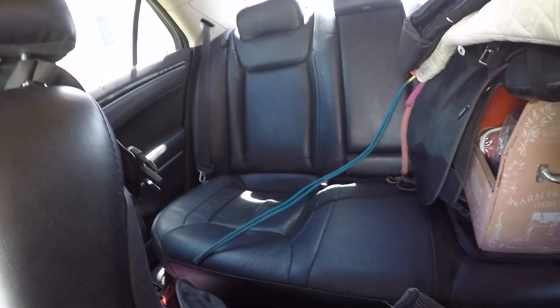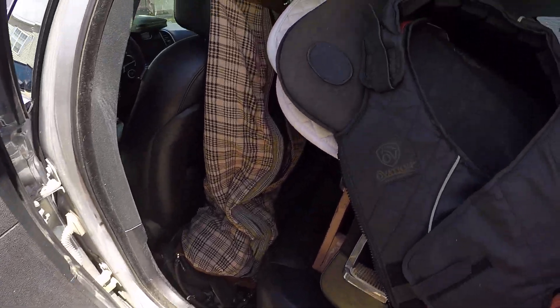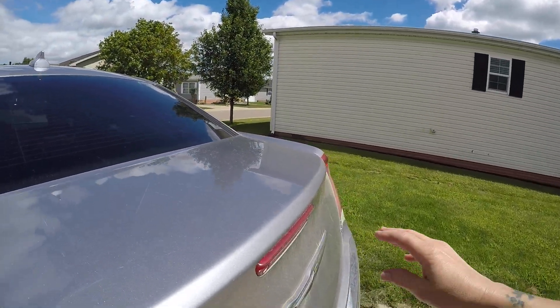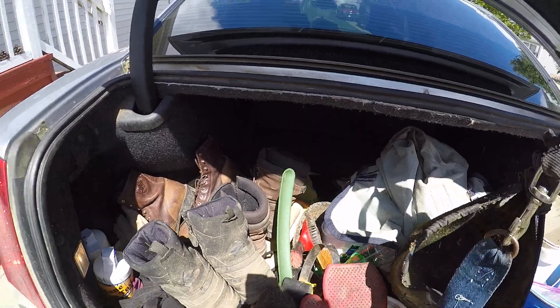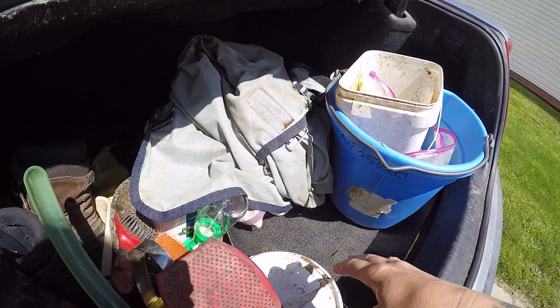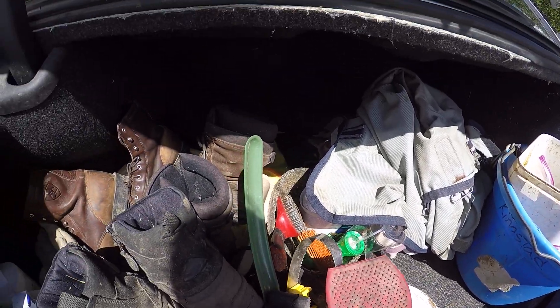Vacuumed, wiped everything down. This is all my tack — the doors are clean. I had all the windows open so all the flies got in. I went to the barn today and I took all this out, cleaned everything, brushed the horses, took their fly sheets off. This is their food for tonight, and then I put everything back in.